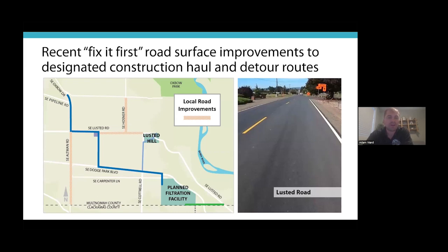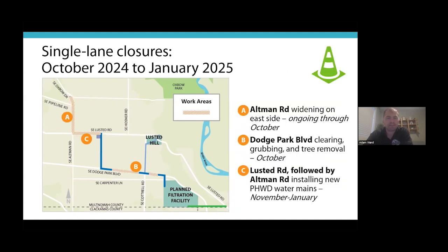Road improvements prior to major hauling have been completed. This map highlights those areas: the road off Altman Road, Hosner, and part of Lusted as well. These have been completed, striped, and are ready for safe travel for local residents and construction traffic.